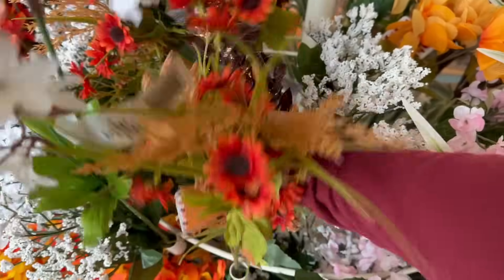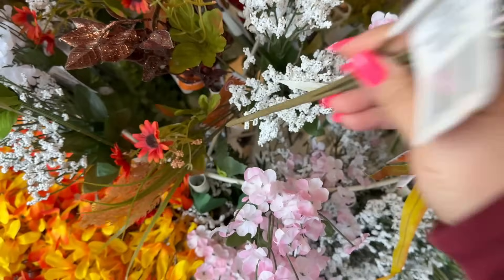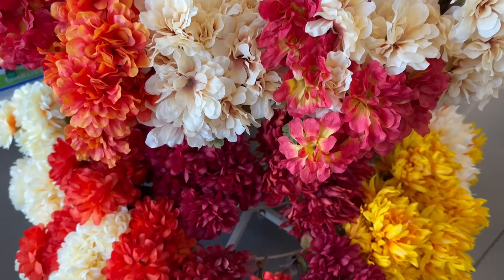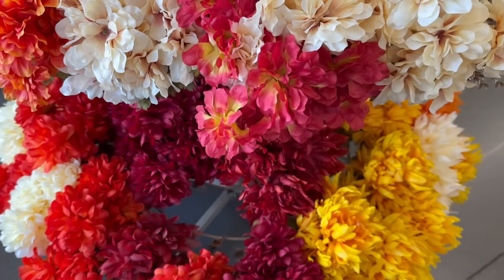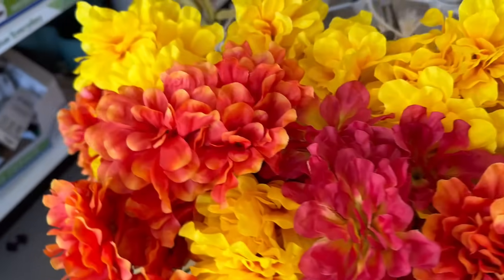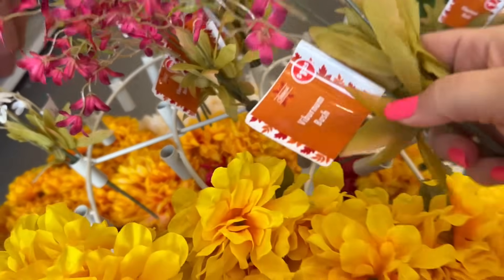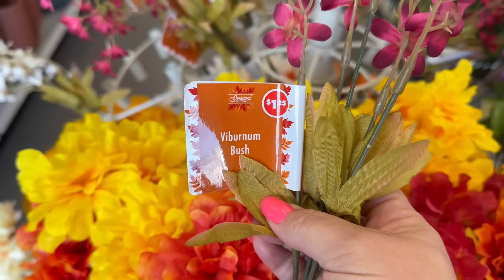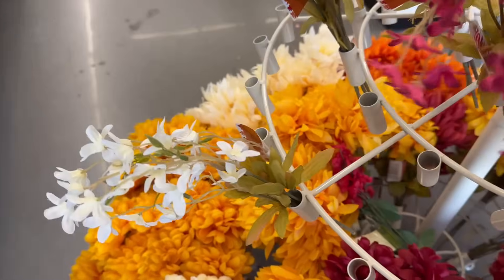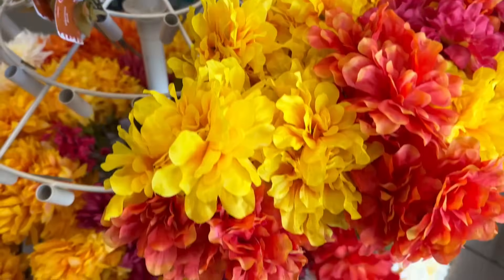They have a whole section of mums over here. Let's check that out so you are able to see the different colors. These are the bigger bushes, and then look at these ones right here — this is a new flower, so add this to your wish list. They actually have some fun colors, so that is awesome. Let's keep on looking.